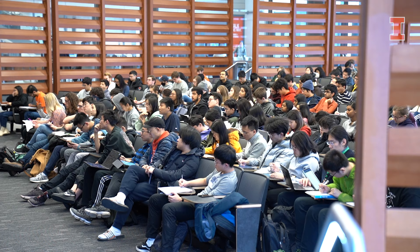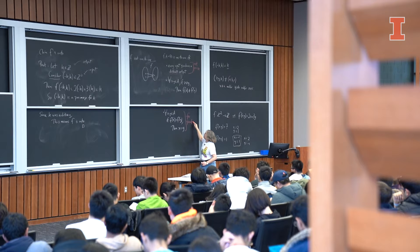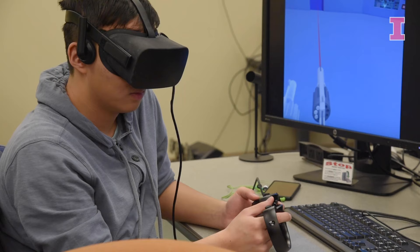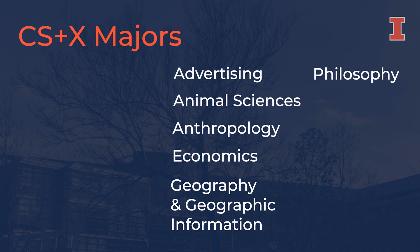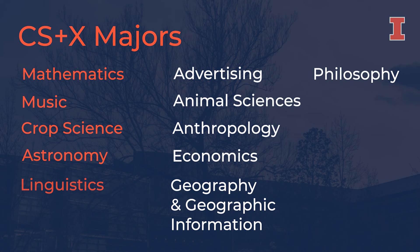Students can also consider a more customized curriculum by studying the core computer science courses and a second field of interest within one of our CS plus X majors. Some examples of these majors are mathematics, music, crop science, astronomy, linguistics, and chemistry.